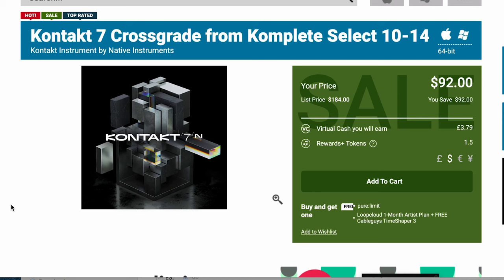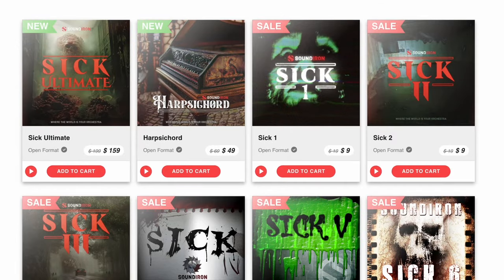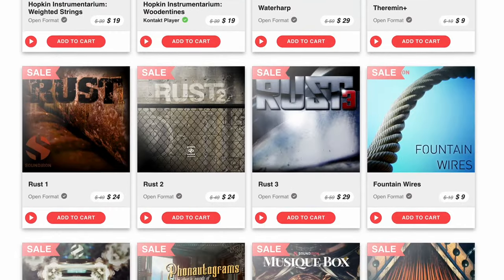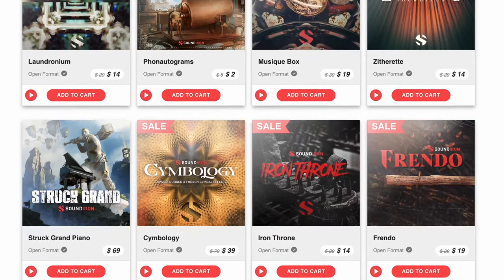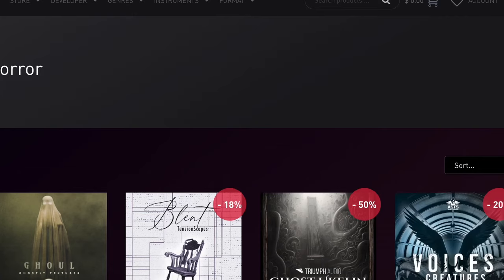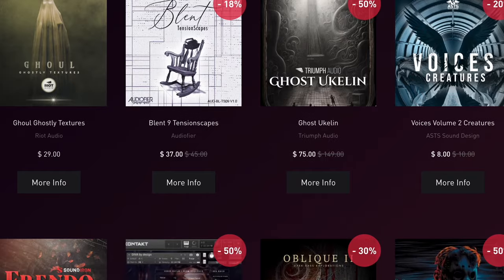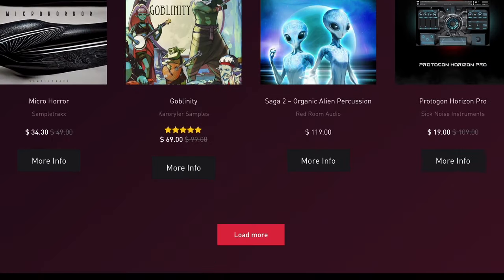Over at Plugin Boutique, you can pick up Native Instruments Kontakt 7, cross-grading from the Complete Select 10 to 14, for just $92 right now, normally $184. Halloween highlights this week: the Soundiron Halloween sale is going on with their sick, twisted, scary, and macabre instruments all at discount, so I'll link over to that. Pulse Audio also has their horror sale going on right now with up to 50% off a wide range of libraries.